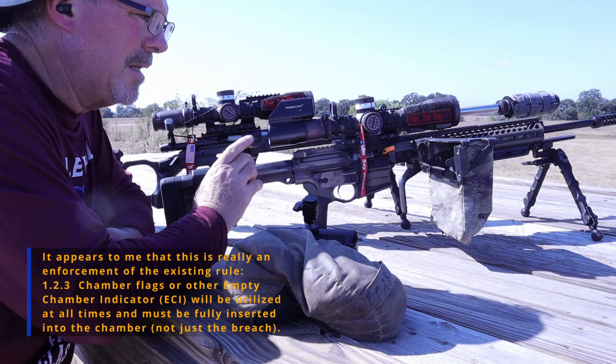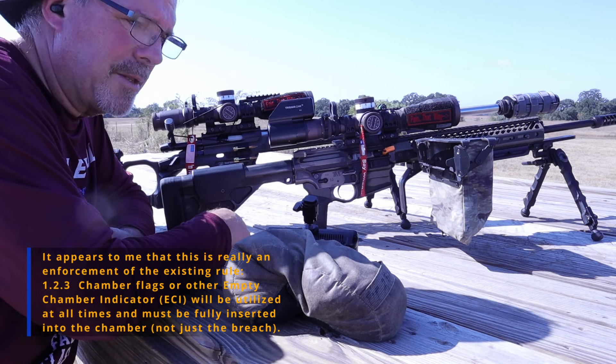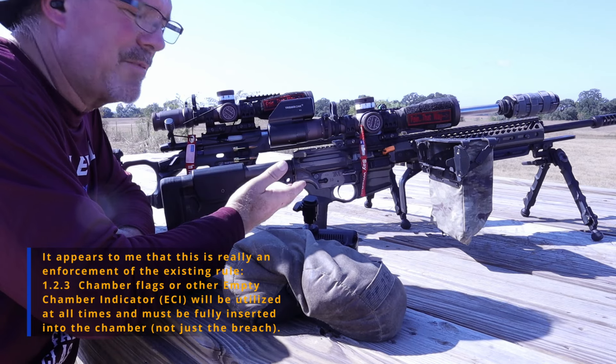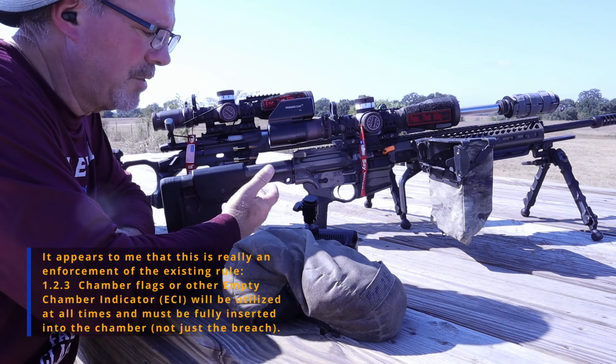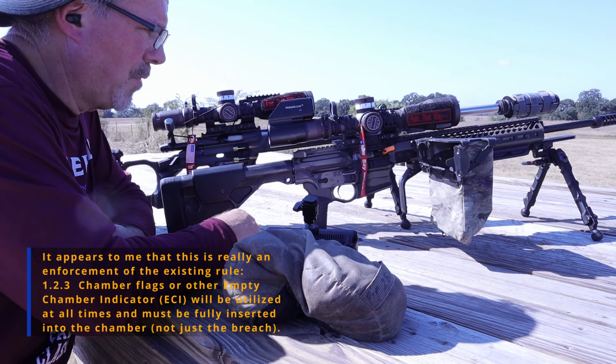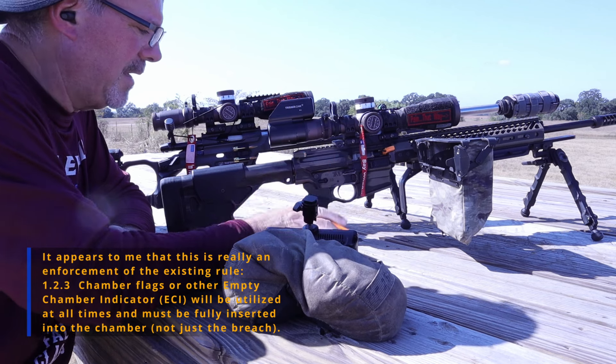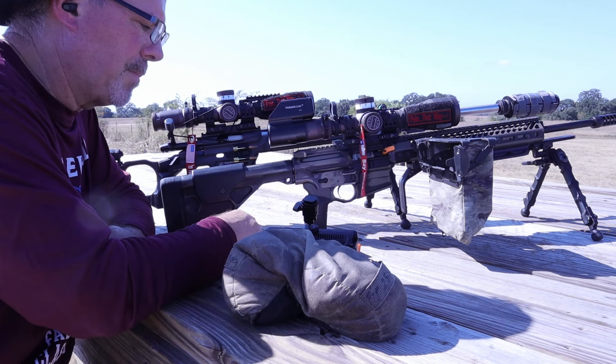You must have one of these the next time you go to a match. Just pick one up anywhere. The match directors will most likely have some available for you — I know ours does. It's got a big box someone donated. Just walk up, grab one, and use that in lieu of a mag block.